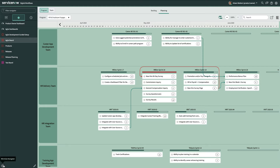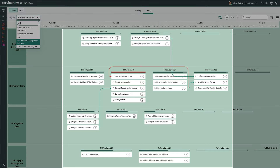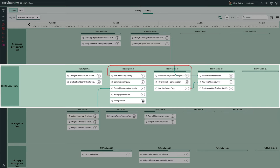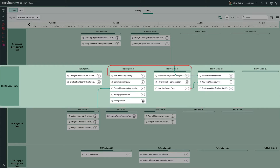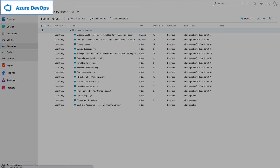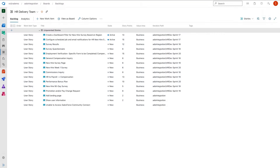Beginning on the ServiceNow Agile board, the product owner Eileen has selected the HR employee engagement program to review the stories being developed, the teams working on those stories, and the cross-dependencies between them. She wants to review the progress of the HR delivery team, which is developing many important HR employee engagement product features. They've been working on a total of 13 stories across 5 sprints, including a highly anticipated new hire 90-day survey capability, and 4 other stories in sprint 18. Meanwhile, the developers on the HR delivery team are viewing these stories in Microsoft Azure DevOps, and they see the same 13 stories and the same story sequencing across each of the 5 sprints, including the new hire 90-day survey and 4 additional stories in sprint 18.